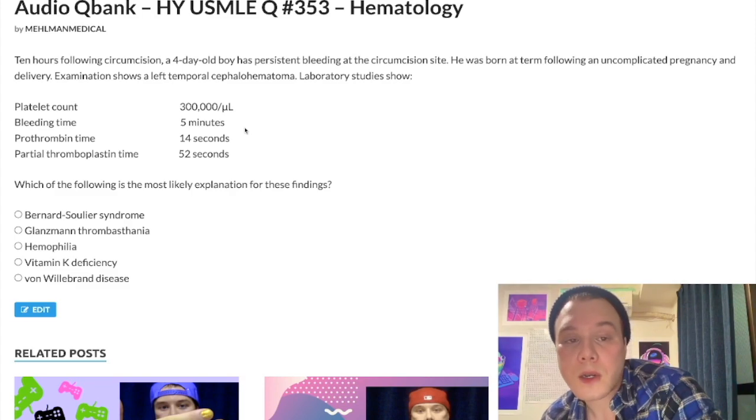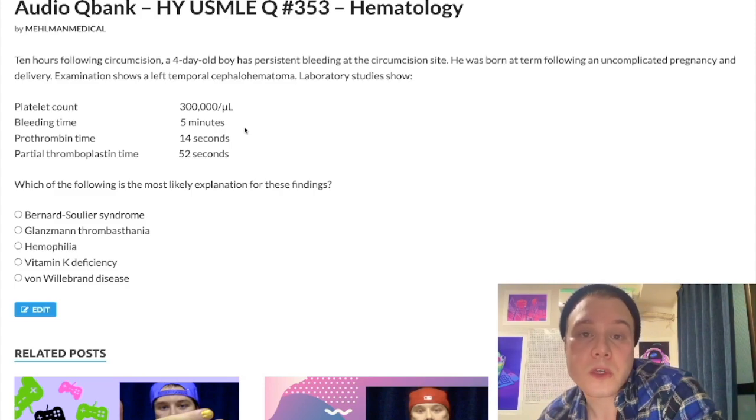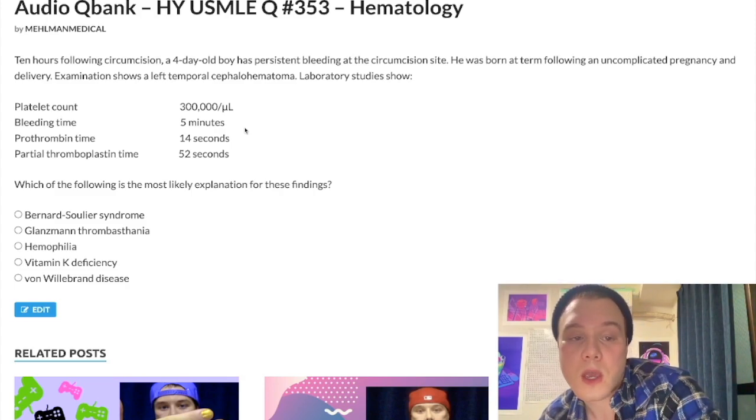I recognize that on the exam you'll have your lab values available to you, but you need to take your training wheels off — especially if you're studying for 2CK, you need to know these basic lab values. It saves you time. The question is asking for the most likely explanation for these findings.